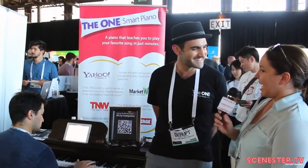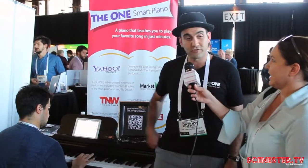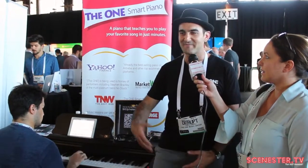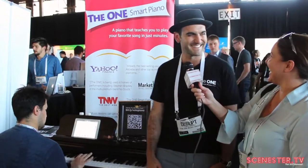Very cool. You can learn how to play sheet music completely from this piano. We also have music theory, ear training, every single public domain song that's available, and fun songs that you hear on the radio. On the radio too? Yes. That's amazing.